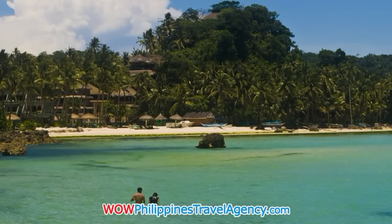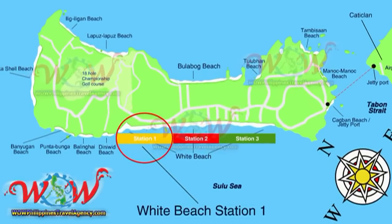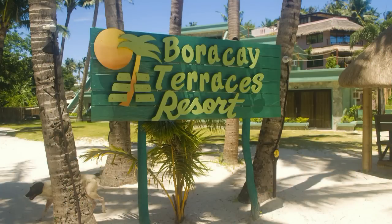Hey, Rick St. John with WOWPhilippinesTravelAgency.com. Today we're going to be looking at the Boracay Terraces Beach Resort. The resort is located in Station 1 — it's actually the first resort in Station 1. Here we see the Boracay Terraces Resort. The resort itself has 30 very spacious and newly renovated rooms.